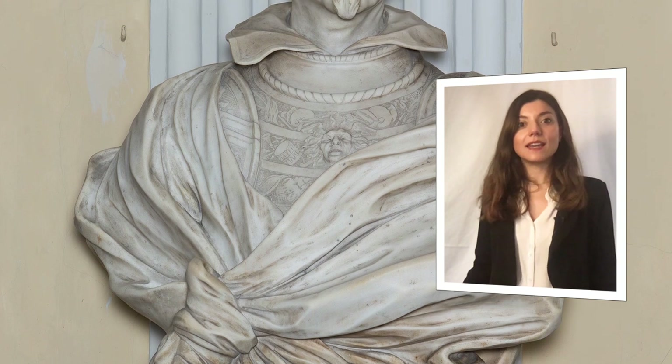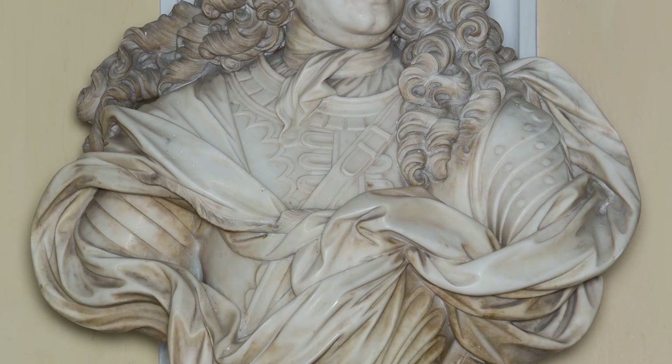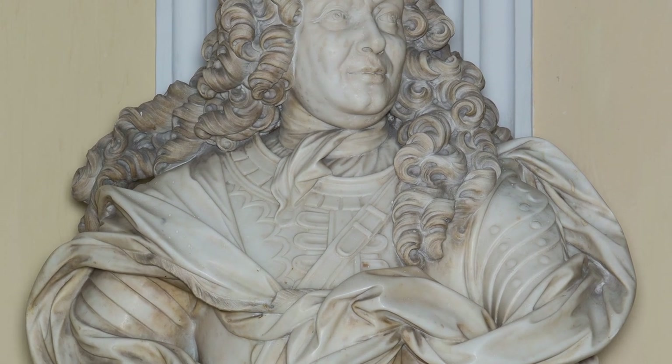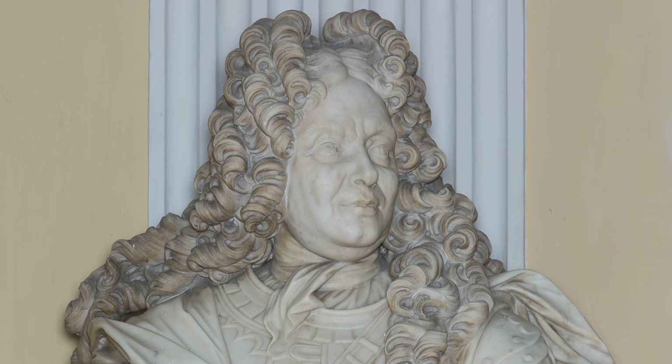The second bust represents the founder of the palace, Giovanni Battista Brignole. The work is of the sculptor Ponzanelli, a pupil of Filippo Parodi. The bust, however, is post-mortem — the artist, in fact, used a portrait by Bernardo Strozzi, which now is in the National Gallery in Dublin. The two other busts of the Durazzo family are that of Eugenio by Francesco Maria Schiaffino, one of the greatest sculptors of the 18th century, and that of Marcello Durazzo by Niccolò Traverso.